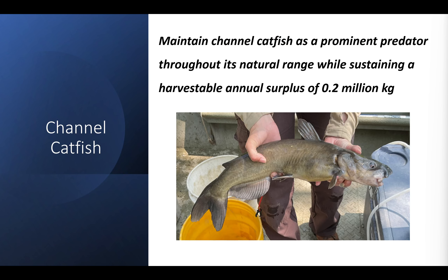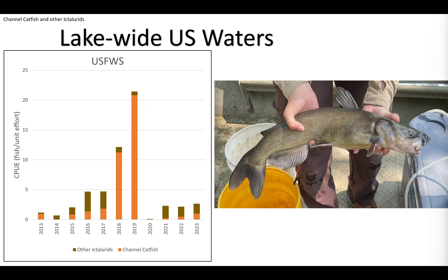The next portion of the Nearshore FCO covers channel catfish and other ictalurids — maintaining channel catfish as a prominent predator throughout its natural range while sustaining a harvestable annual surplus of 0.2 million kilograms. I don't have the harvest data to present, but I do have population trend data. Lake-wide in U.S. waters, it's quite variable. The cutoff is at 2017–2018; 2019 was a pretty strong year for capturing channel catfish, but there's been a pretty big drop-off since then.